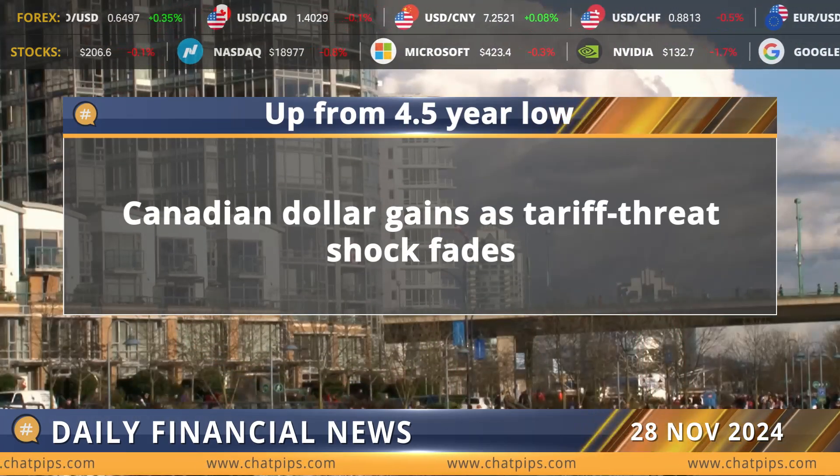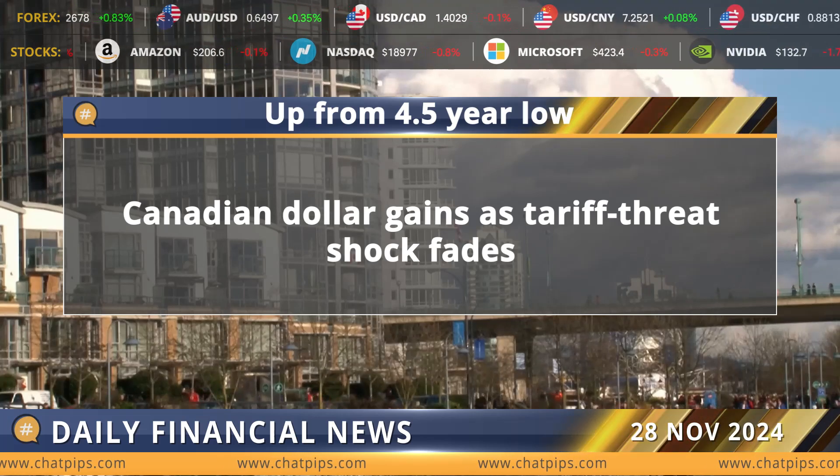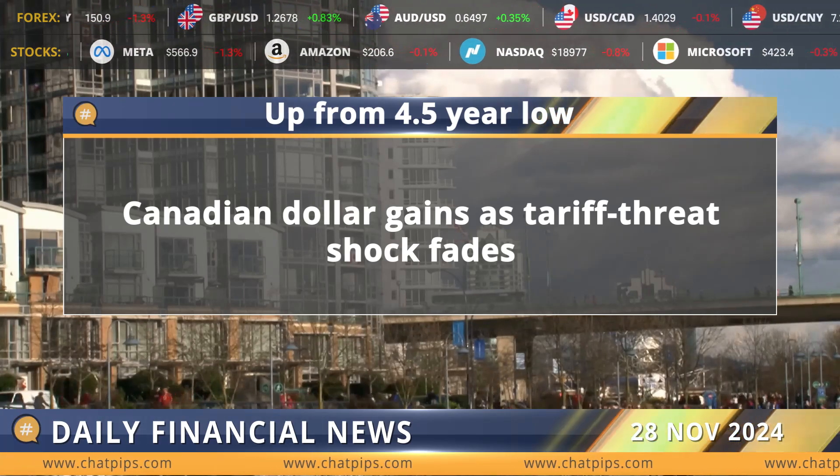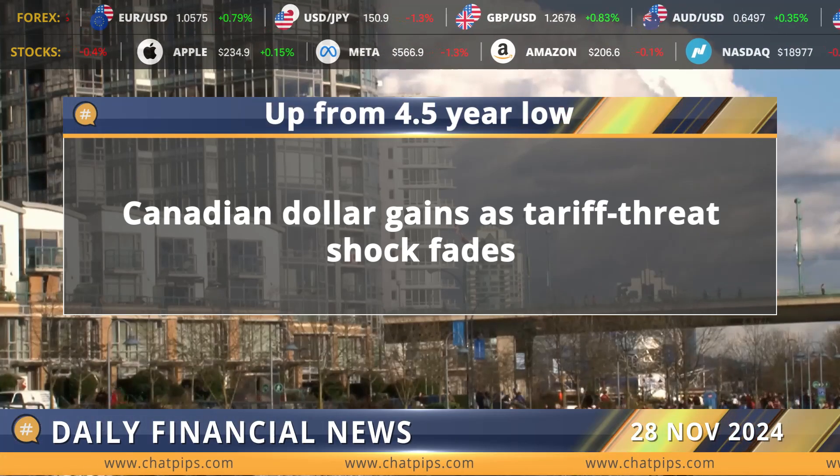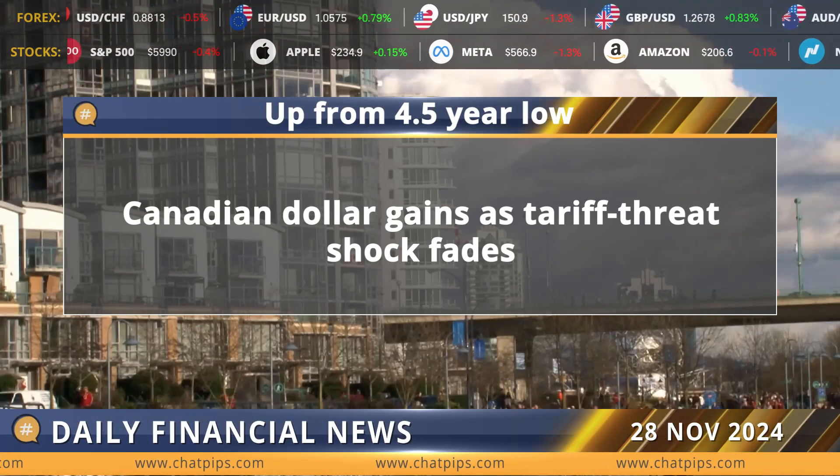The Canadian dollar extended its recovery from a 4.5-year low against its U.S. counterpart, as investors bet on Canada avoiding threatened U.S. trade tariffs through negotiation and looked ahead to domestic GDP data.